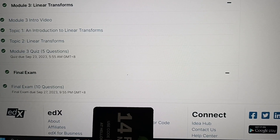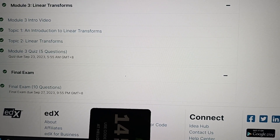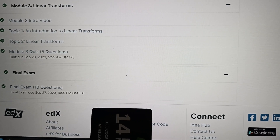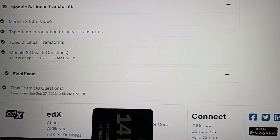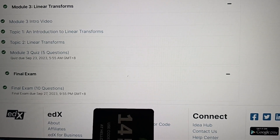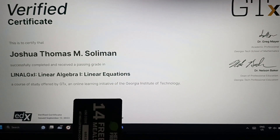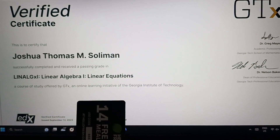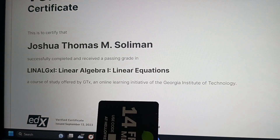The passing grade is 70%. He just needed 10% before he took the final exam. But he aced it and got a perfect score on the final exam — that's why his grade is 100%! Good job, son! This is the Verified Certificate, certified to Joshua M. Thomas Solomon, who substantially completed and received a passing grade.